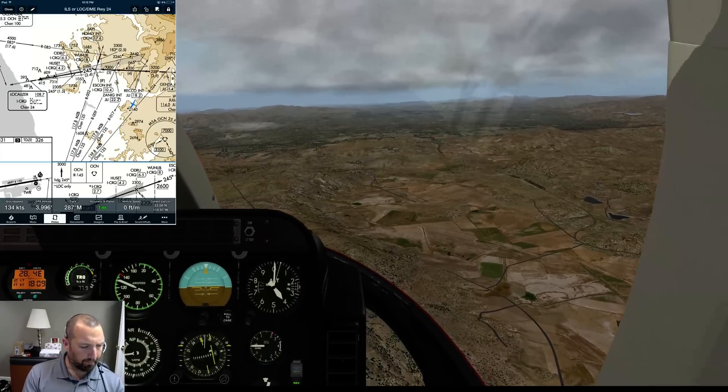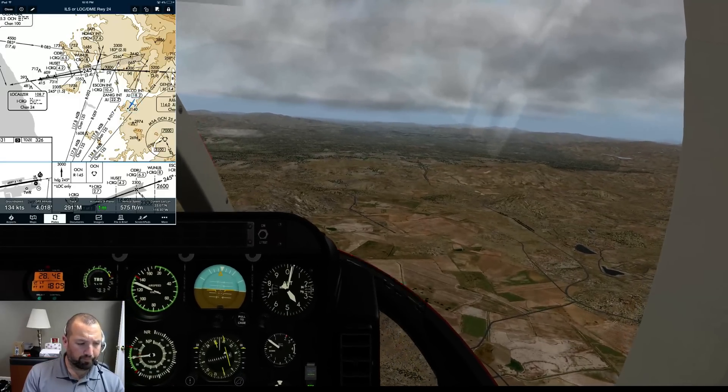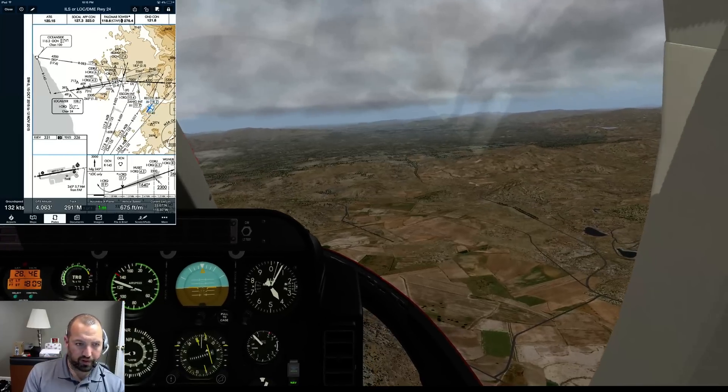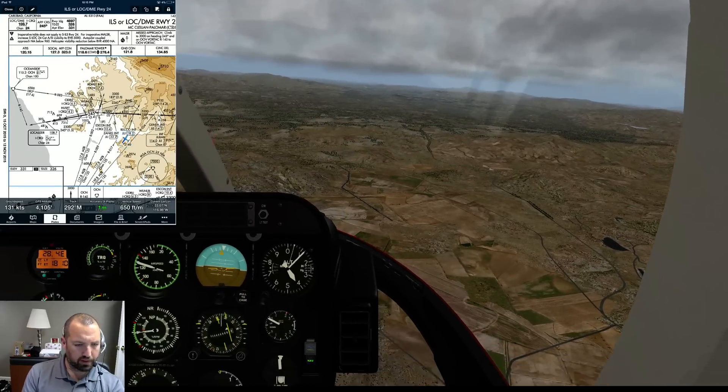Alright, let's have a look at this plate. This is the ILS-ROM-224 into Palomar, dated 15th of October. Final, let's see, localizer is 108.7.